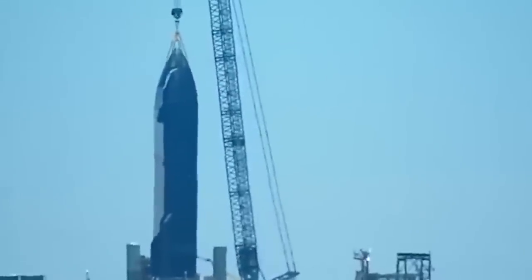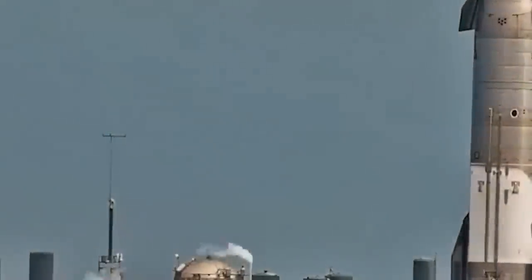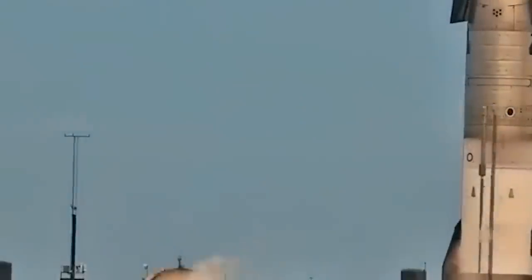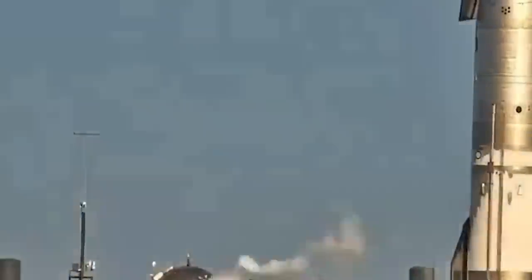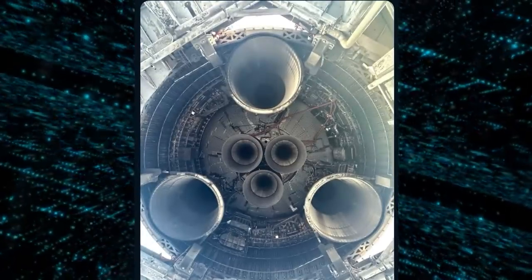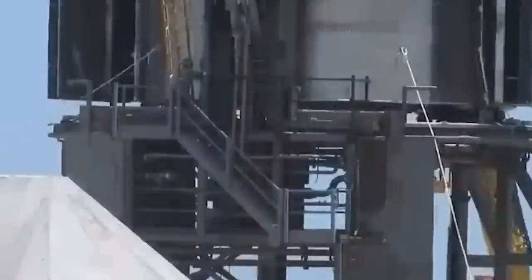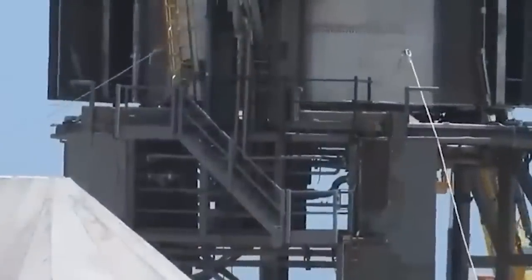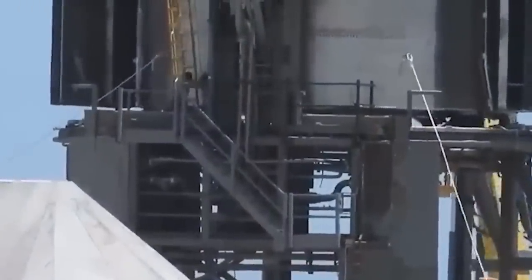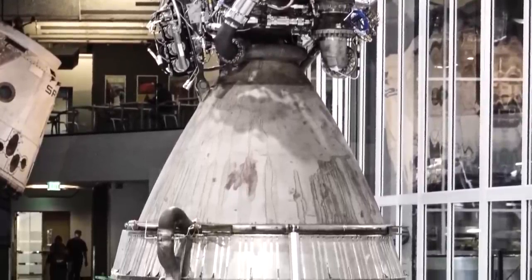Elon Musk, in his signature style, dropped a bombshell on Twitter, giving the world a rare glimpse into the engine bay of Ship 25. The revelation was startling — the engine shielding for all Raptors, both sea level and vacuum, had been completely stripped away. And if that wasn't enough, Musk tantalizingly hinted at a potential upgrade, envisioning a future where ships might boast six Raptor vacuum engines.